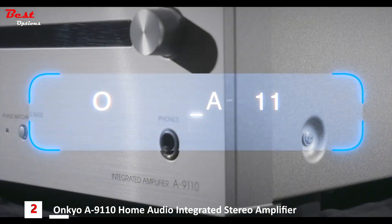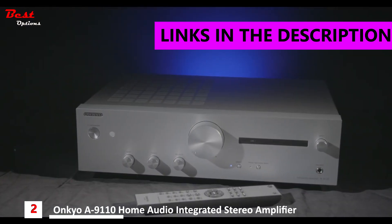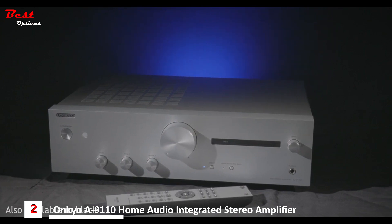In this video we're going to be taking a look around the new A9110 Budget Stereo Amplifier from Onkyo. As you can see, it gets its looks from its big brother, the A9130.